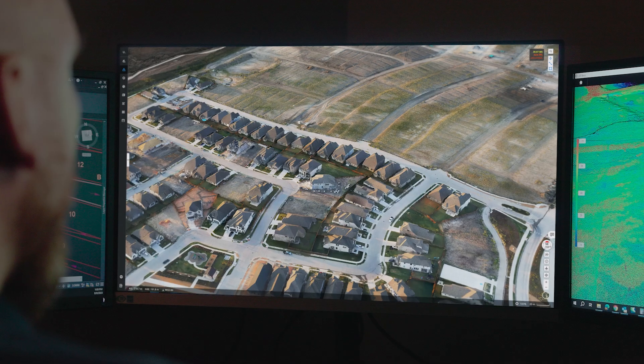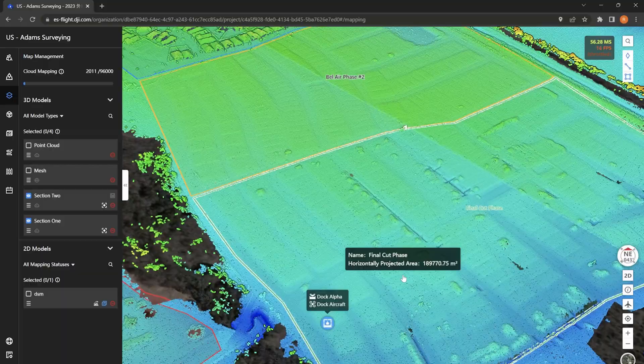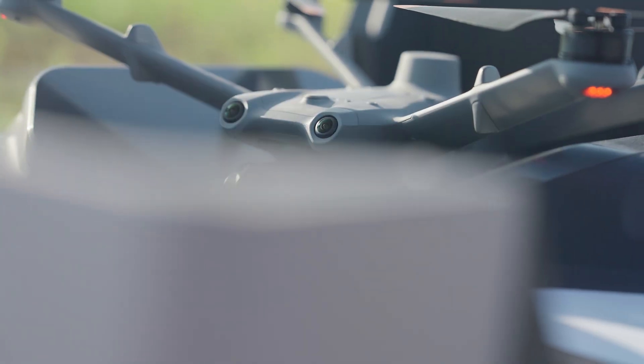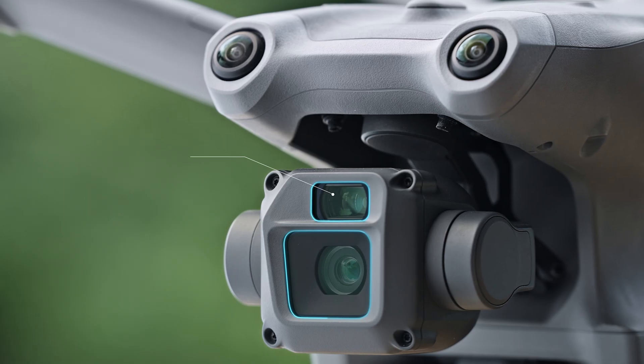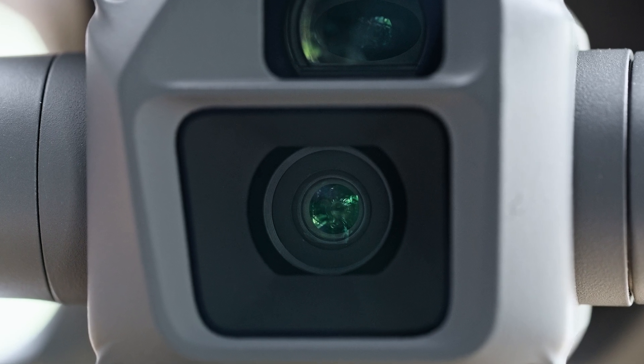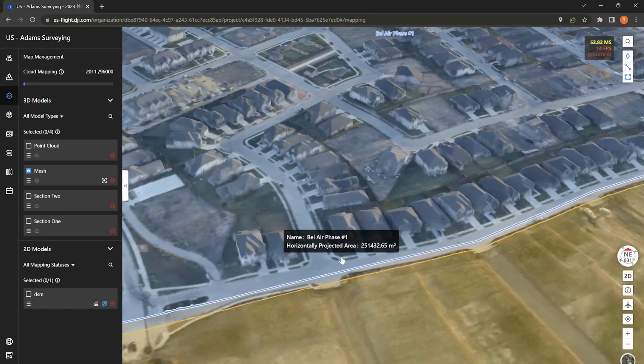We've been using the Matrice 3D to track our dirt movement on our mass grading phase, as well as all of our verifications on our final cut phase. The Matrice 3D comes with a zoom camera and a wide angle camera with a mechanical shutter, allowing for high-precision ortho photos with minimal motion blur or distortion.